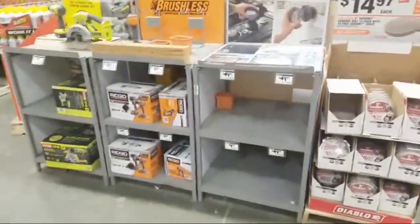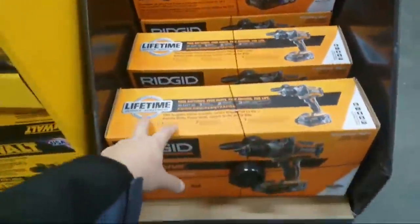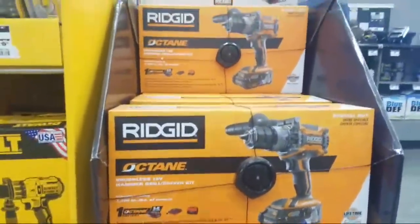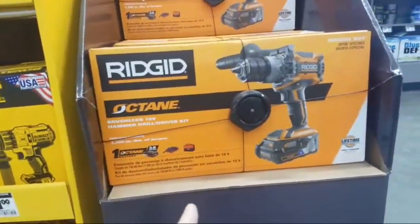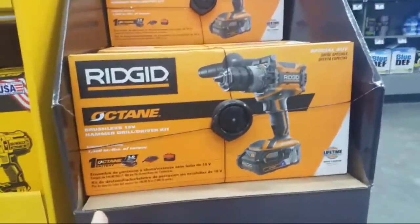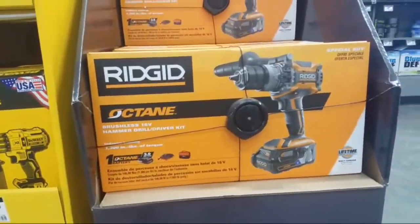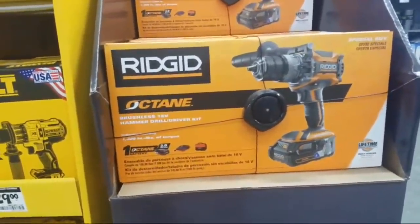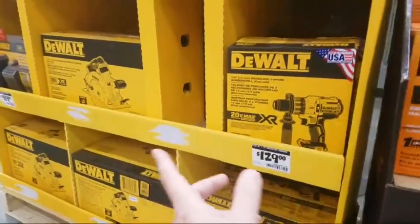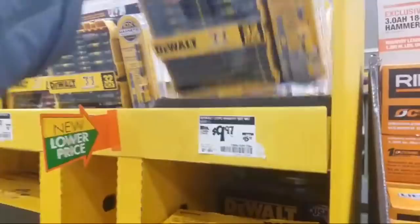They don't have them here — oh wait, yeah they do. This store has a couple. I think Thomas Carroll is dying to get this. Pretty good price guys, $159. They have four of them. You know, we've kind of talked about this — this is the new Octane brushless hammer drill. The circular saw should be out by the end of March from what I hear. So that's definitely something Ridgid fans should get a little excited about.